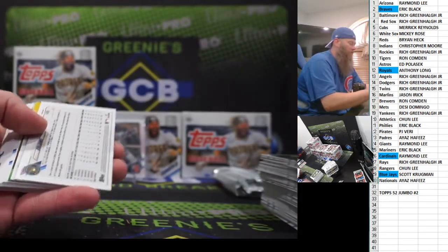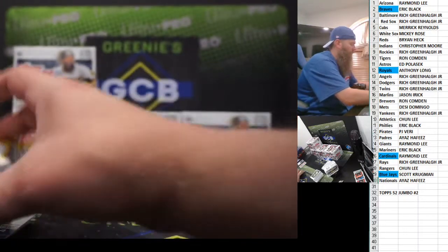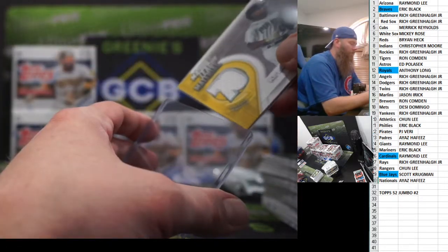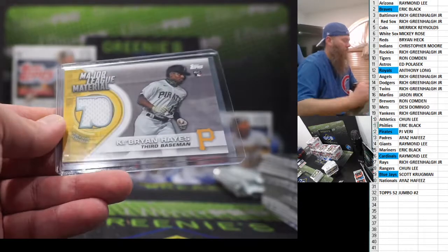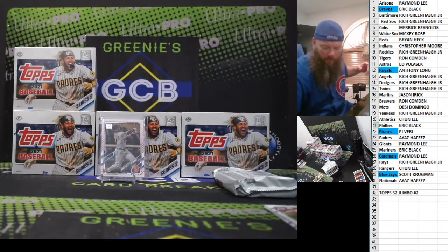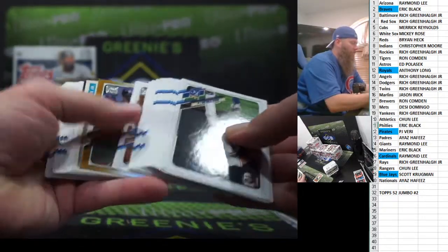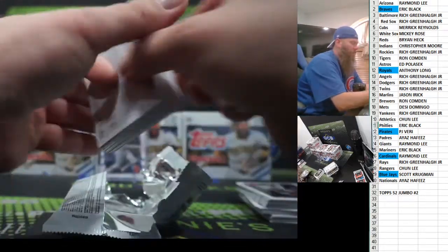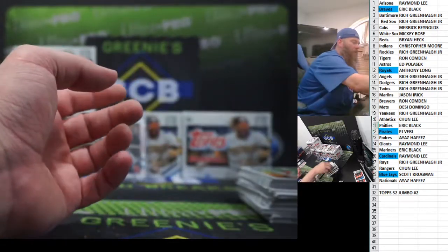Kyle Tucker foil out of 499. We got Ben Gamble, Brewers. Cabrian Hayes again — regular patch card, Cabrian. Alonzo sale and base. Altuve gold foil. Griffey. Darvish. Danny Jensen — the bane of my existence. Jose Abreu. Joe Mauer. No more Danny Jensen cards.